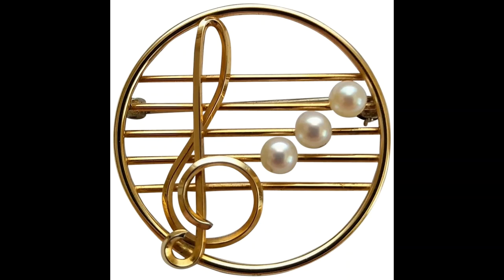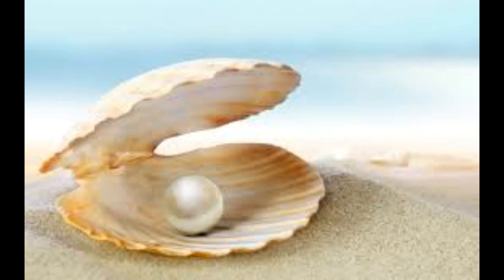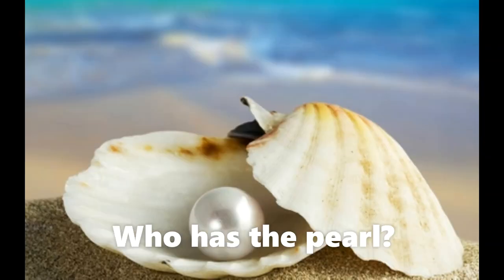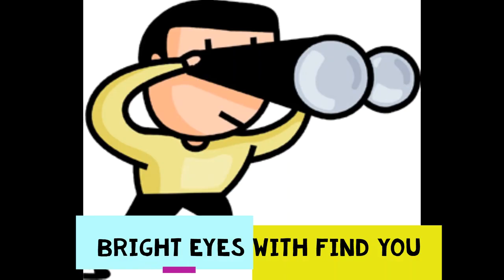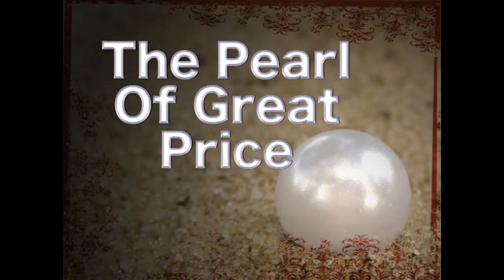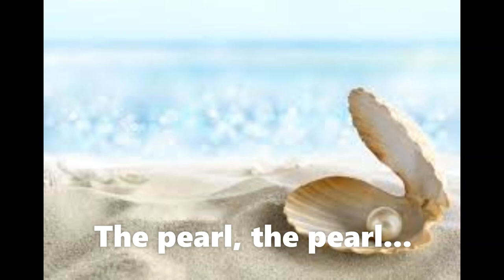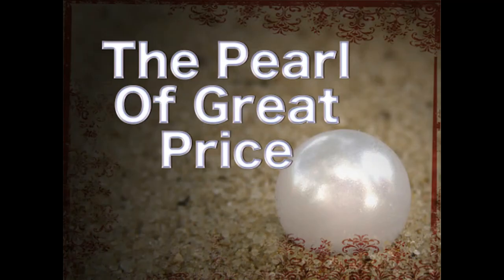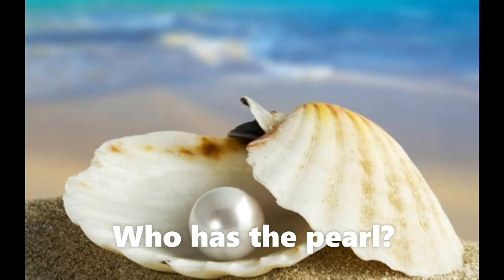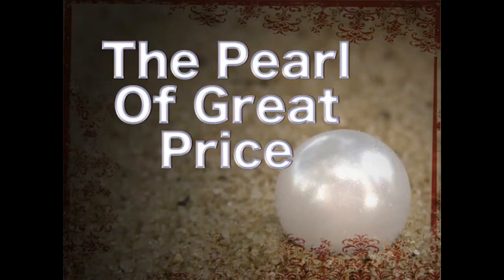Let's sing Who Has the Pearl together. Who has the pearl, the pearl, the pearl? Who has the pearl, the pearl of great price? Bright eyes will find you! Who has the pearl, the pearl, the pearl? Who has the pearl, the pearl of great price? Bright eyes will find you! Bright eyes will find you! Who has the pearl, the pearl, the pearl of great price?